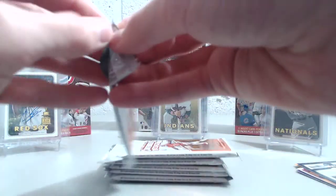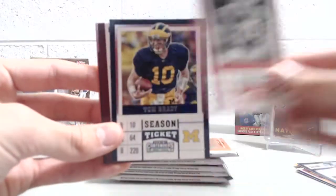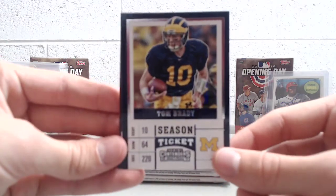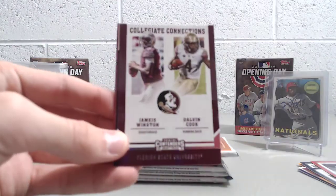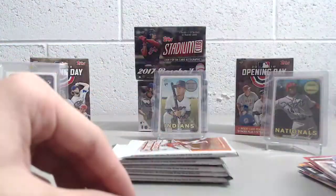I was talking about earlier the 2018 Contenders Draft coming out the end of April — that's always exciting product. It has six packs and six autographs. Whoa, there's a Tom Brady. That's a pretty cool looking card — it looks so much younger than he is now. It's like 20 years ago. Winston, Gurley, Treadwell, and Matthews.